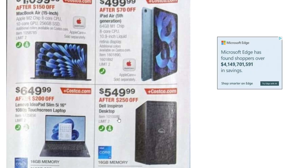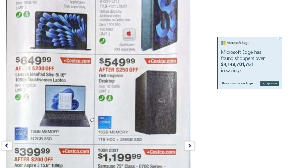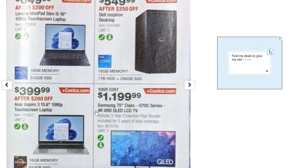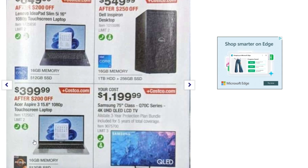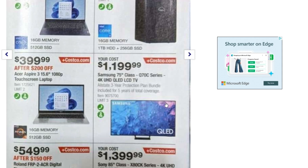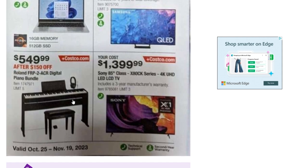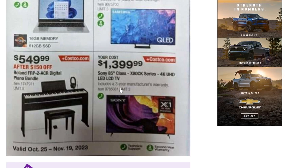For electronics: a 15-inch MacBook is $1,100 after $150 off, an iPad Air is $499.99 after $70 off, an IdeaPad Slim 5i 16-inch 1080p touchscreen laptop is $649.99 after $200 off, a Dell desktop is $550 after $250 off, and an Acer Aspire 3 15.5-inch touchscreen laptop is $399 after $200 off. There's also a Samsung 75-inch QLED TV at $1,200, a piano bundle at $549 after $150 off, and a Sony 85-inch 4K TV at $1,400.